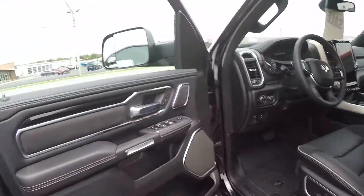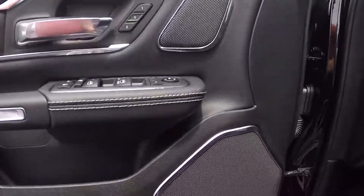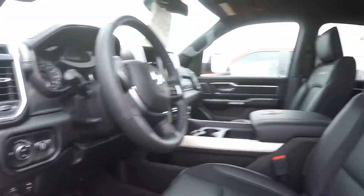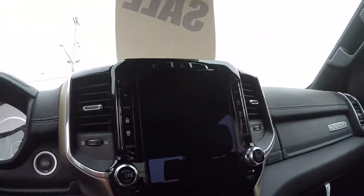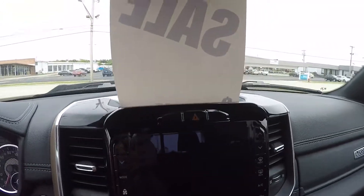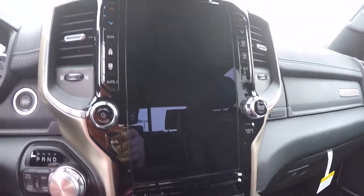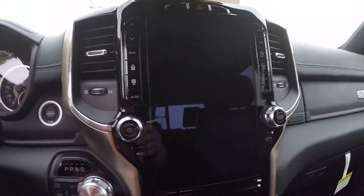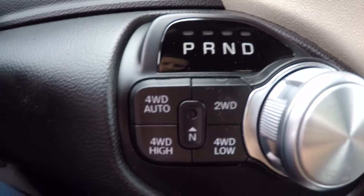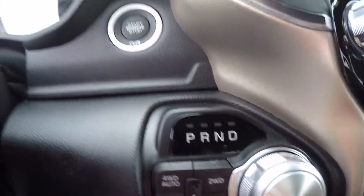Keyless go entry. Inside you have a black interior with trim and speakers. This vehicle also has the 12-inch Uconnect screen that used to only be available on the Limited — now it's available on the Laramie. You got your four-wheel drive high, low, two-wheel drive, and auto switches there.